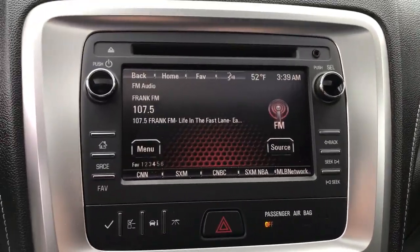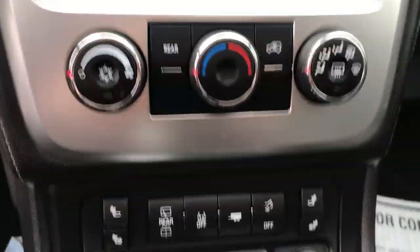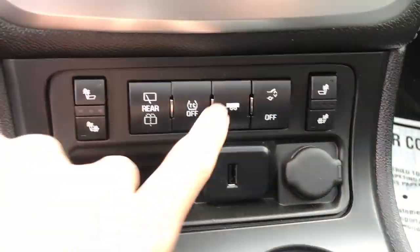Got your infotainment screen here as well as your backup camera. Got your climate control functions there, heated front seats in this vehicle, as well as your tow haul mode — so it does have the towing package.